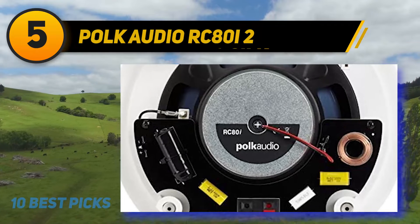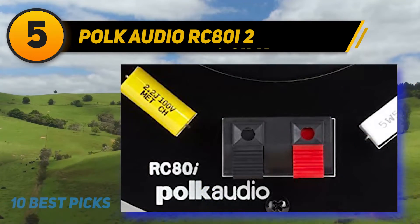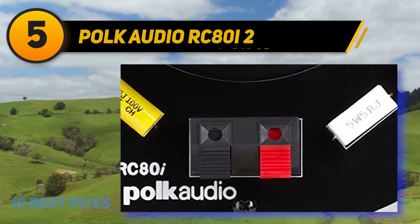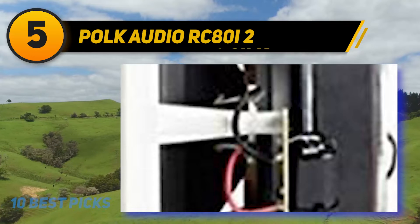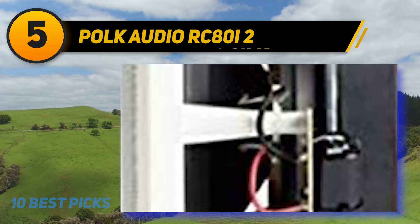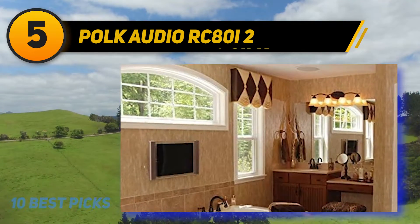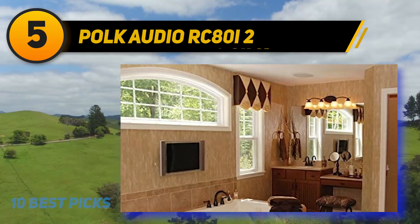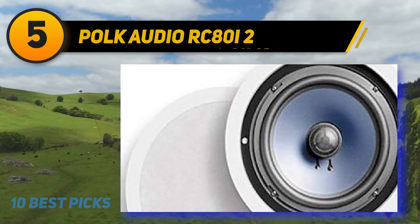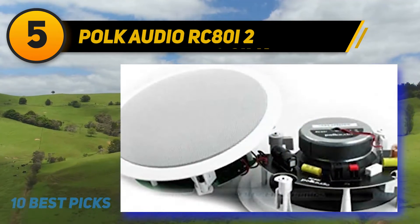Halfway through my list at number five is the Polk Audio RC80i2. Polk Audio is well known in the world of powerful sound, delivering top-notch products. The RC80i2 two-way in-ceiling speaker is one of the most popular speakers right now — it delivers great sound, is easy to install, and comes at a good price. You should be able to get a set of two for between $100 and $150.